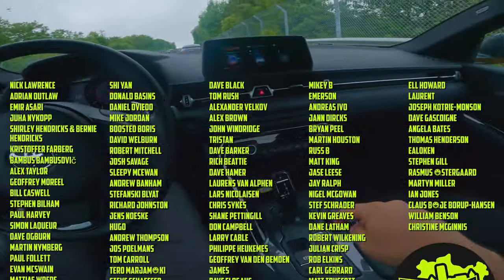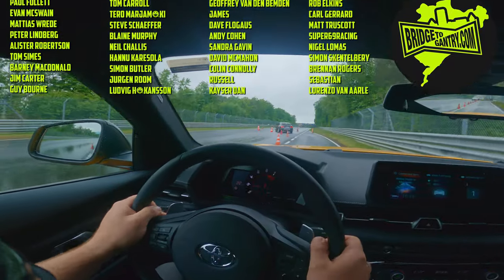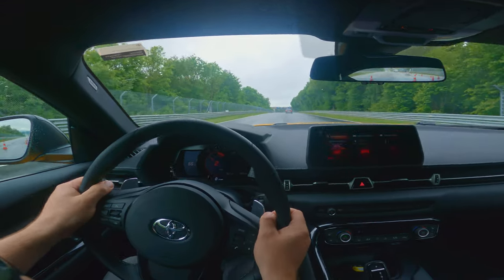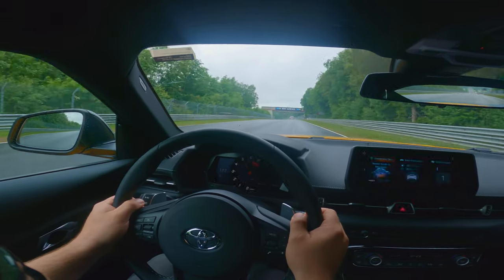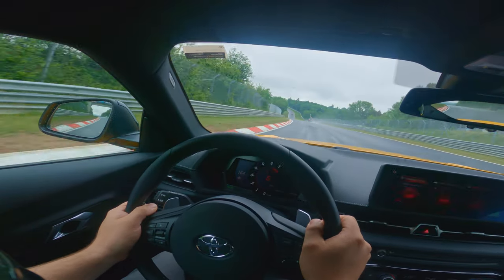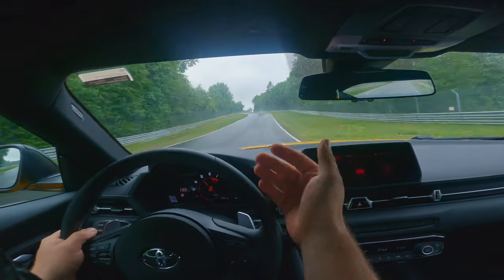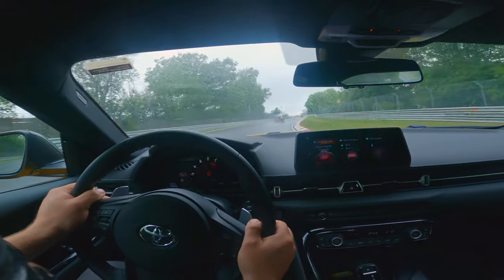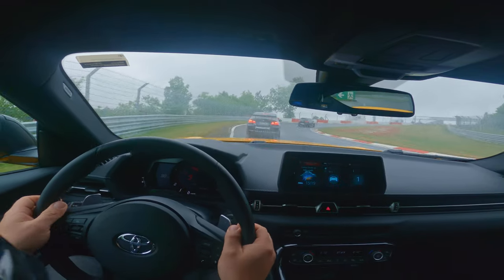Let's pop it into manual and hit the sport button. It's a B48 engine, 268 horsepower from a 2-litre four-cylinder turbo. The whole car is BMW when you lift the hood — every badge you see is BMW: engine, gearbox, drivetrain, cooling systems. It's all got little BMW part numbers on it.